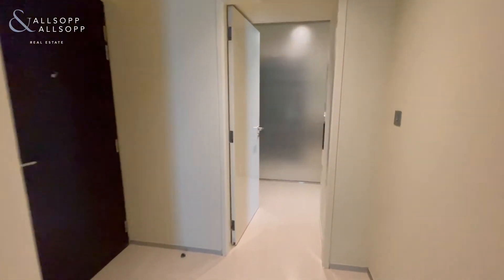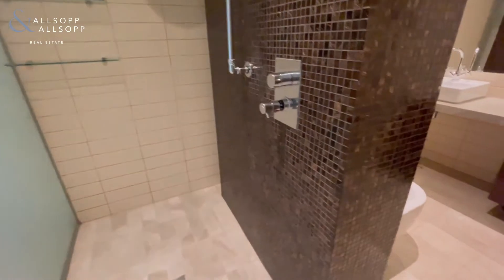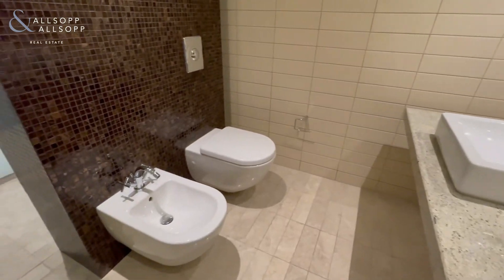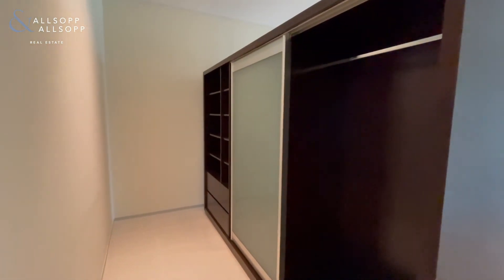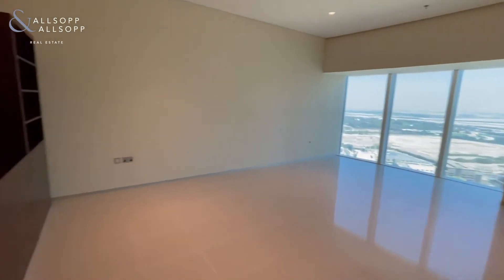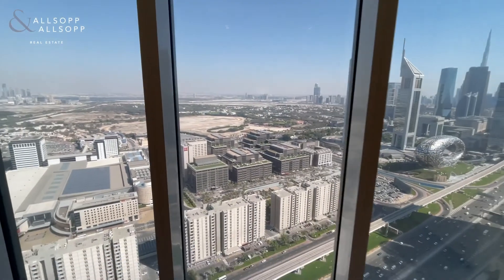Last but not least, we'll head to the master, with an en suite bathroom featuring his and her sinks. This includes built-in wardrobes which are offset from the room, and a really large master bedroom — again with those phenomenal views.